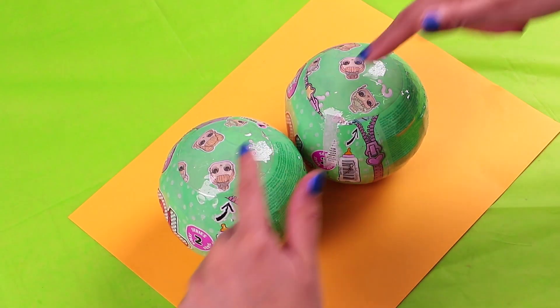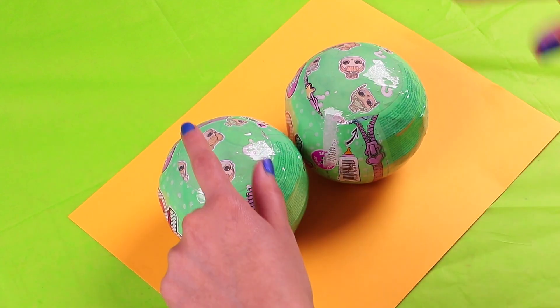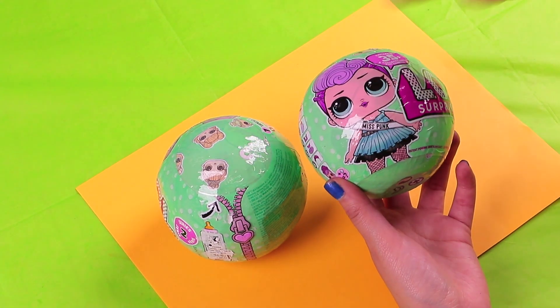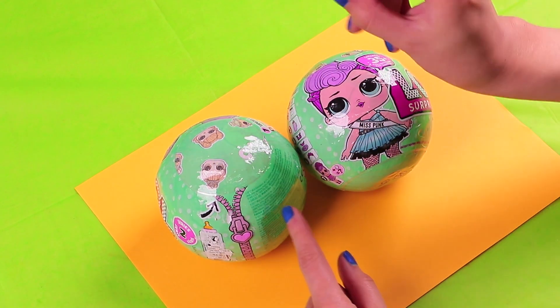Welcome to another fantastic video on Toy Transformations! Today we are going to do a super fun transformation — we are going to transform our LOL dolls into boys! That's right, we are going to do a gender-bender transformation! It's going to be amazing! So come on, let's begin!